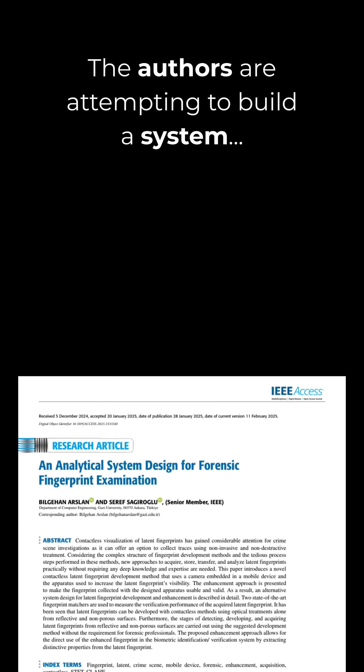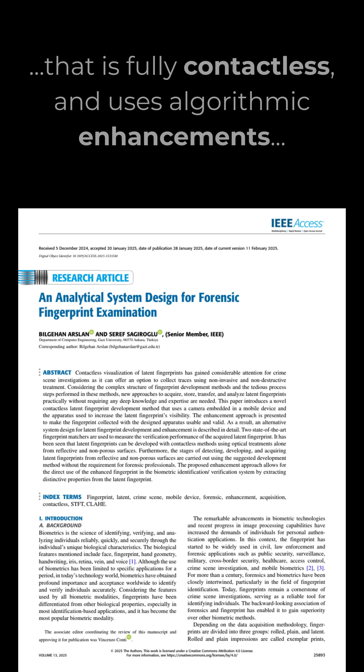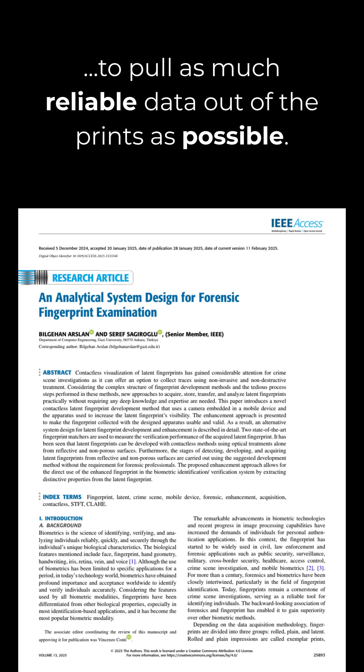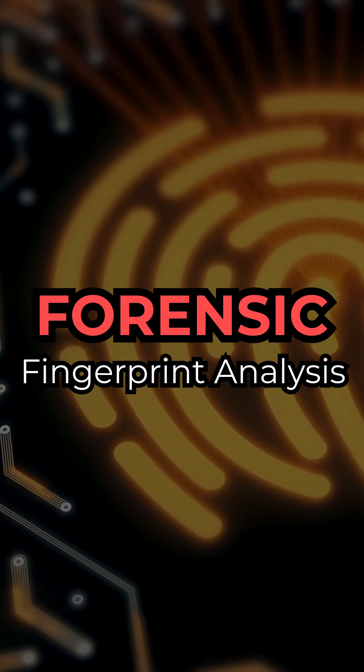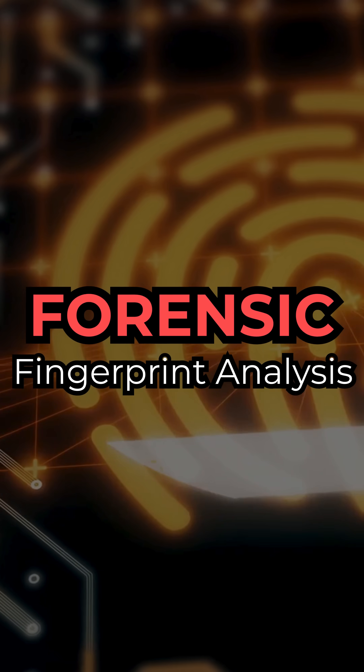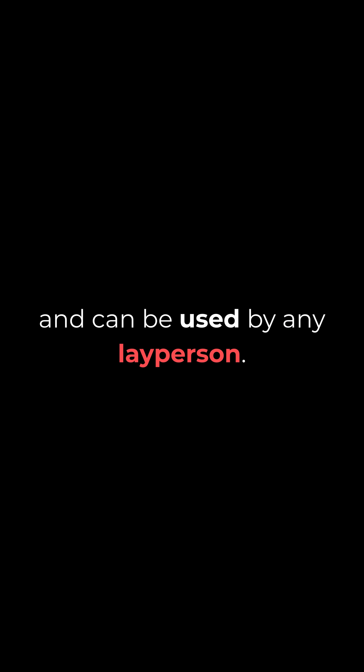The authors are attempting to build a system that is fully contactless, and uses algorithmic enhancements to pull as much reliable data out of the prints as possible. This is in the hopes of building a system and technique that is less likely to damage existing prints, more likely to preserve forensic integrity, and can be used by any layperson.